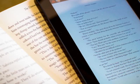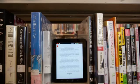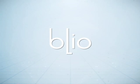Libraries can now leverage Title Source 3 and Baker & Taylor's industry-leading collection development programs to create a single streamlined workflow for purchasing the right balance of physical materials for the shelves and electronic formats for circulation on AXIS 360.